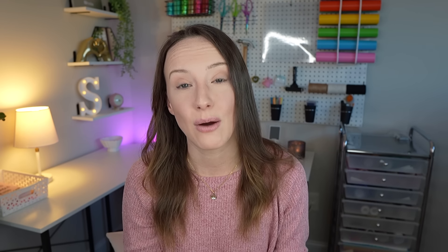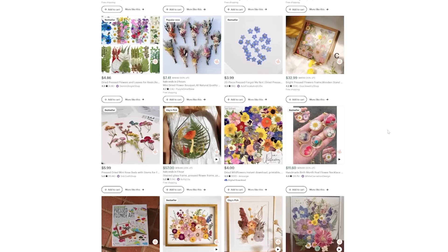Another trend being searched for quite a bit is pressed flower art. It's really beautiful — flowers pressed behind glass or some clear material, sometimes done with resin. I actually bought a pressed mustard seed jewelry piece this year and thought it was so cool. The floral trend is very in right now and pressed flower art aligns perfectly with it. If you do anything related to that or can figure out a way to sell products like that, I think they'll do well in 2024.